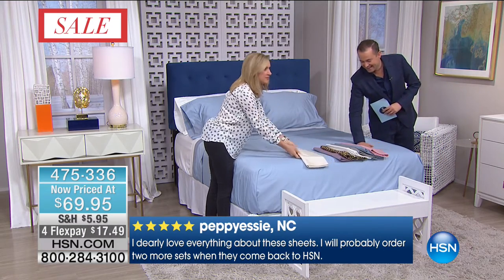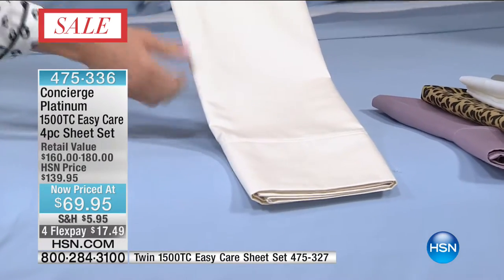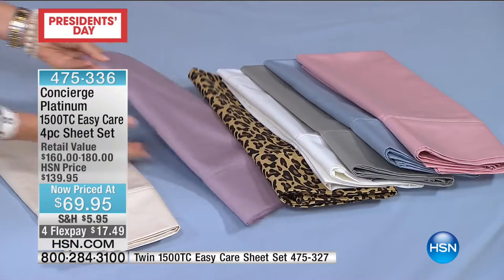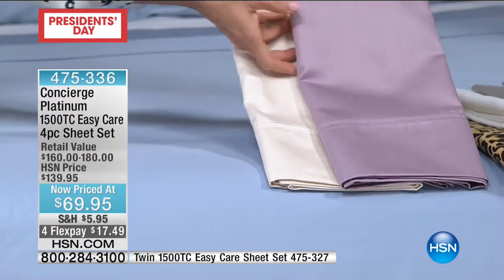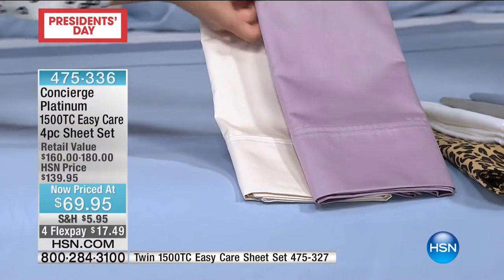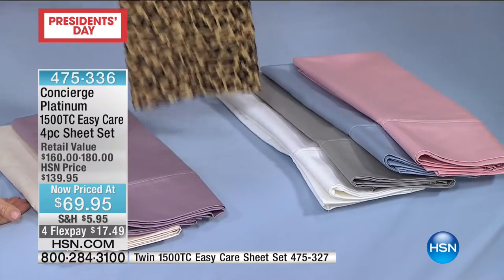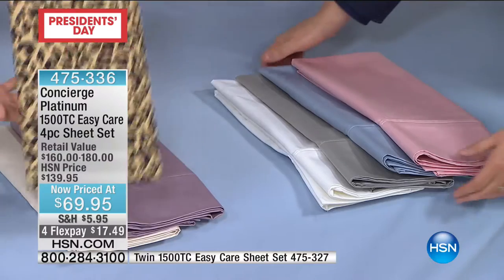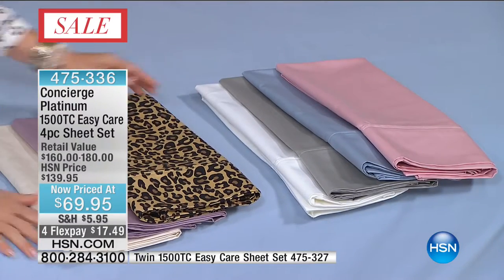Look at our colors. I'm always a fan of the ivory — if you're going to go high end, go classic. A beautiful, creamy ivory. We have lilac. Do you see the sheen coming off of these? Through the TV screen you can see. And how about this — you've got to have some leopard on President's Day. Who else gives you leopard in a 1500 thread count sheet? Nobody but Concierge Collection.